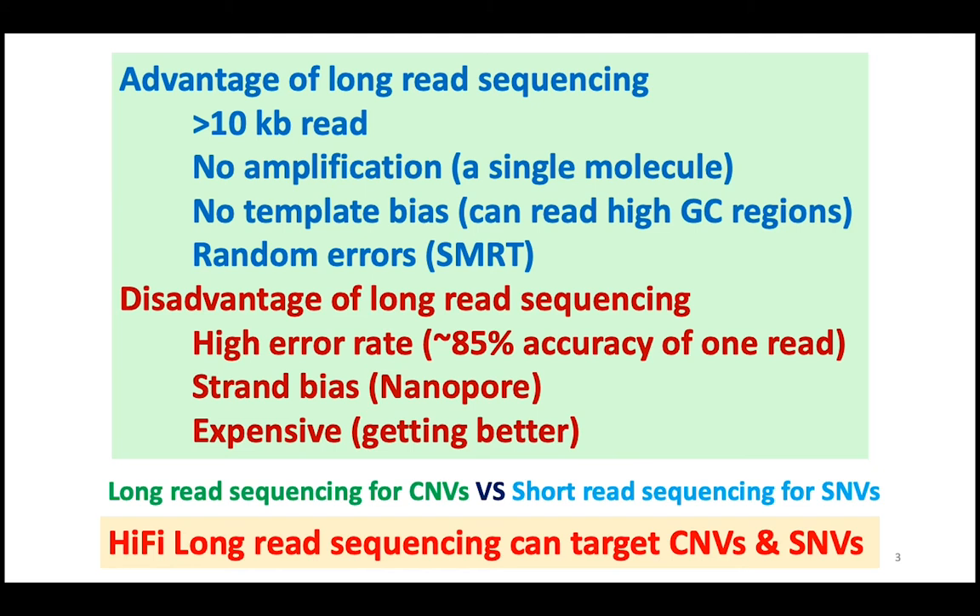The advantage of long-read sequencing is that it can read 10 kb or more. As it is a single-molecule sequencing, no amplification is needed and there are no template biases in data. For example, high GC regions can be easily read. Especially SMRT sequencing has a random error, meaning that if we get many reads, we can abolish the random error. This is a high error rate in one read, like 85% accuracy, so it is a low-read sequencer. Long-read sequencing is still relatively expensive.